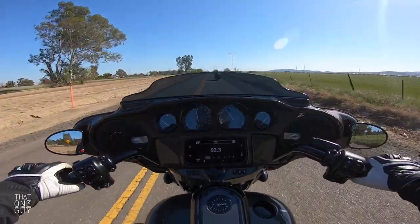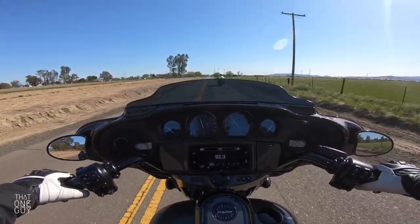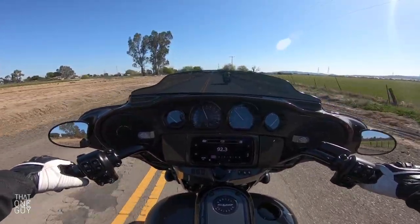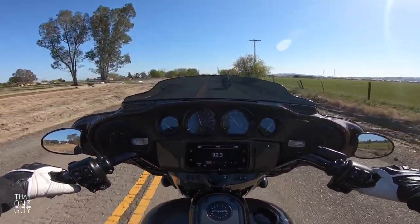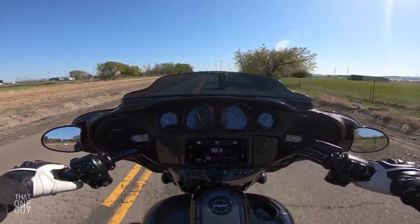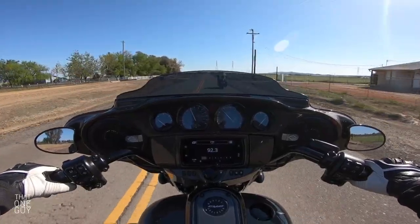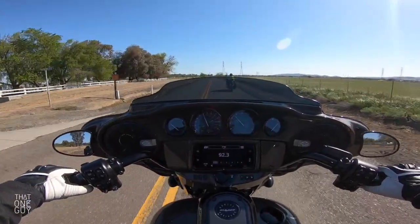If you're considering a touring bike for the first time and maybe you've got your stimulus and your tax return and you've got a little money to spend — don't let the CVO Street Glide pass you by. That 117, as big as that motor is, it's manageable.